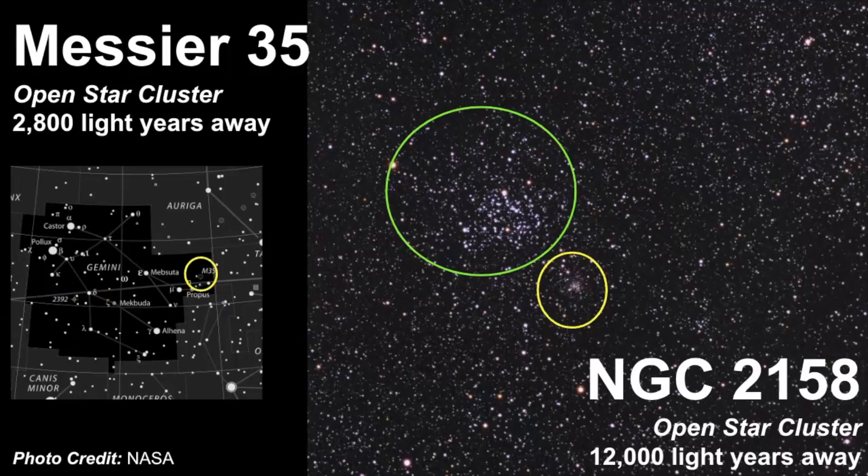What I like about Messier 35 is that it has a magnitude of five, so if you're in areas with very dark skies you should be able to see it. If you're going to use anything to get a closer look, binoculars would be best.